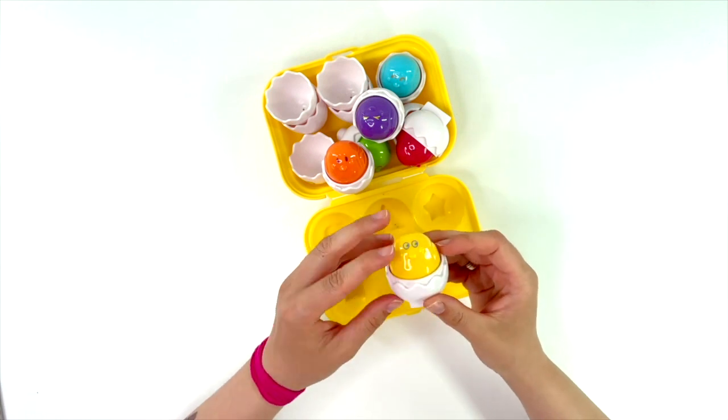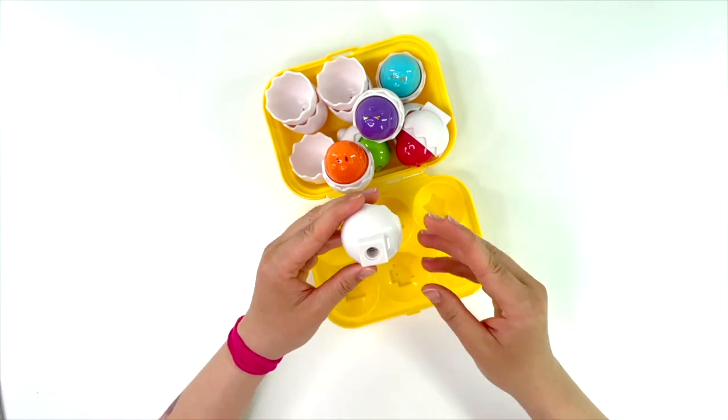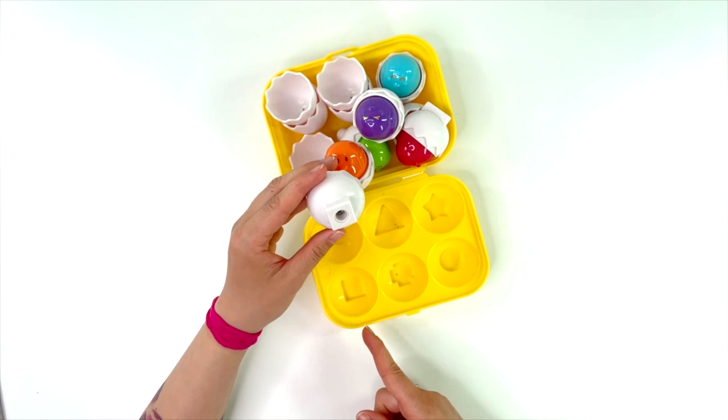Yellow egg has a square. Can you see a square? Yes, there it is.